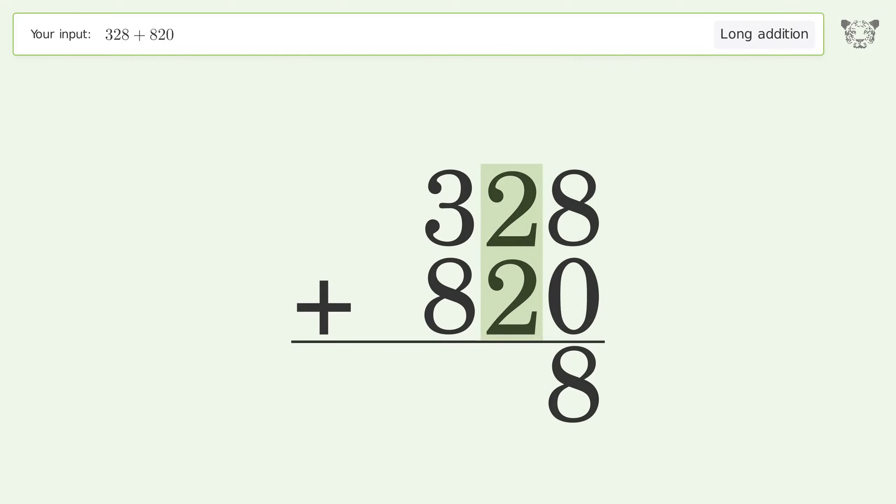2 plus 2 equals 4. 3 plus 8 equals 11 — carry 1 to the thousands place, write 1 in the thousands place. And so the final result is 1148.